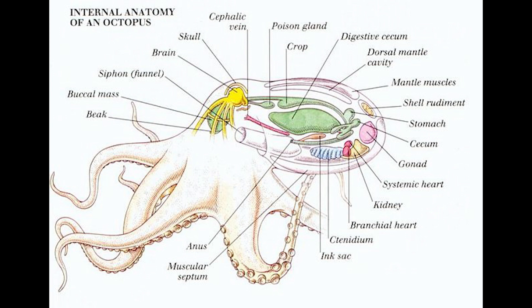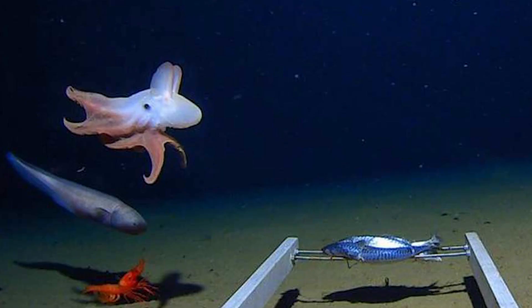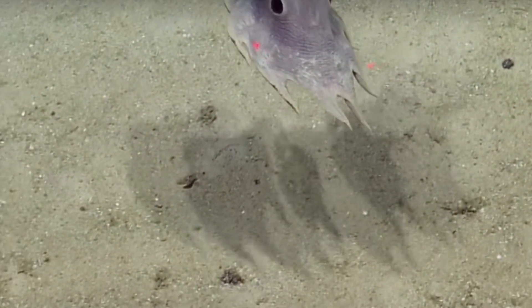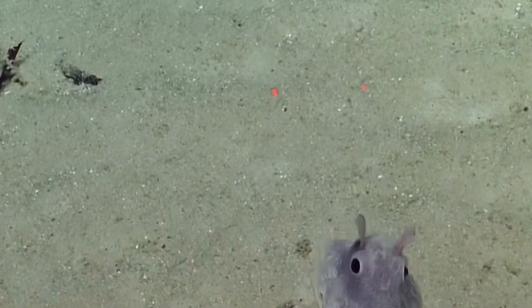Now, let's talk about their diet and feeding behavior. Dumbo Octopuses are carnivorous and mainly feed on small crustaceans, mollusks, and other small marine animals that they find in the deep ocean. With their excellent eyesight and maneuverability, they can quickly snatch their prey and bring it to their beak-like mouths.